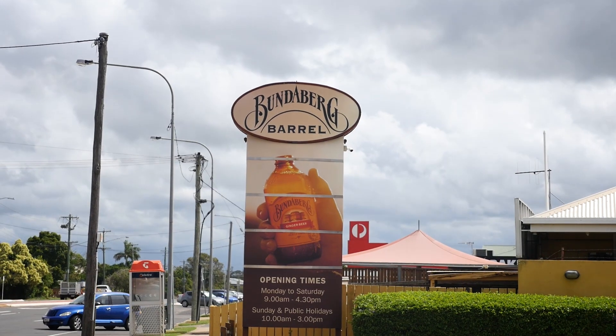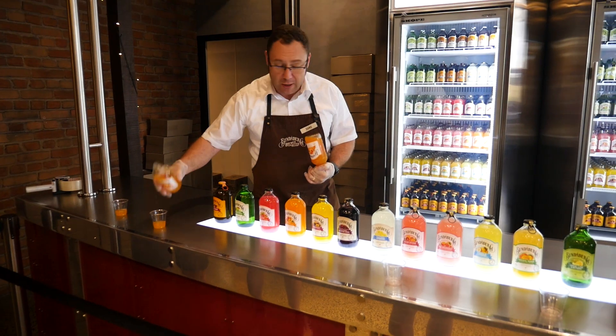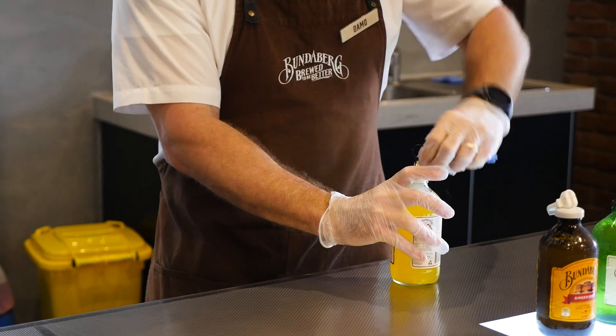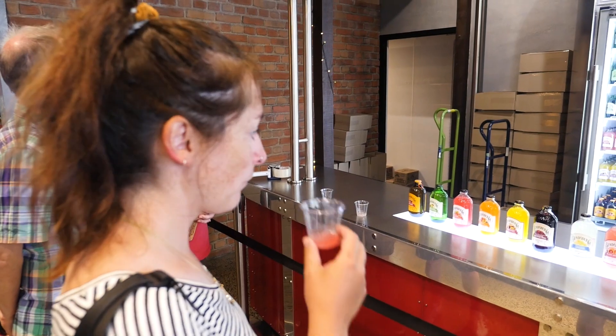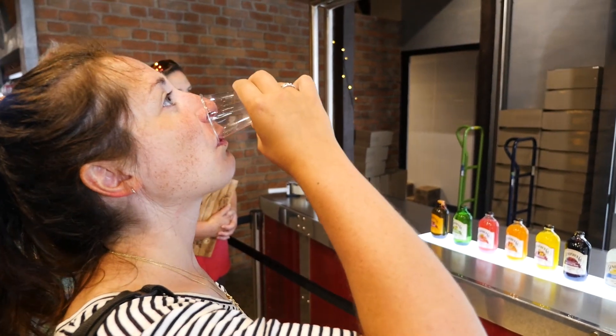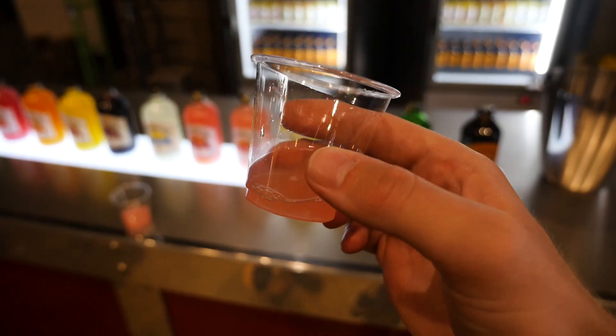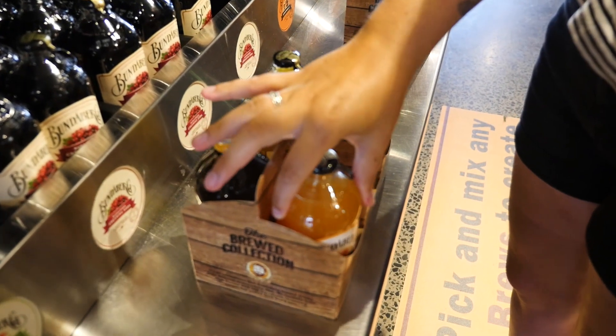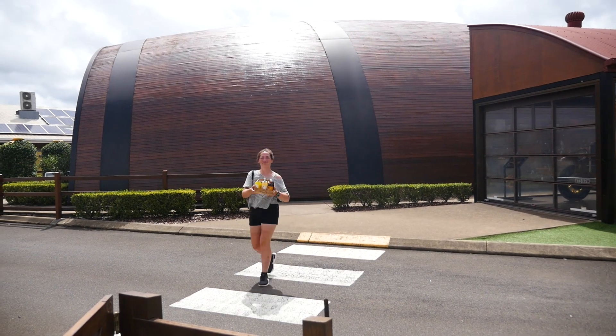The other thing to do in Bundaberg is visit the Bundaberg Brewery where they make the famous ginger beer. We came to the Bundaberg Barrel and did a drinks tasting. This one is summer in a bottle for me — the colour, the flavour, the smell, it is all passion fruit, just with no crunchy seeds. As part of the tour we got to pick our six favourites to take away with us, which is really cool. So if you're in Bundaberg, it's a good way to spend an hour.